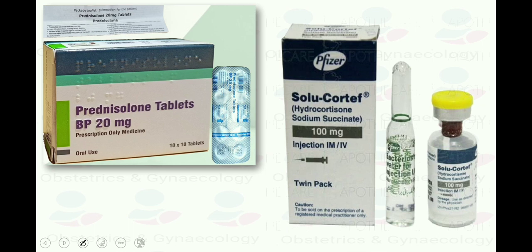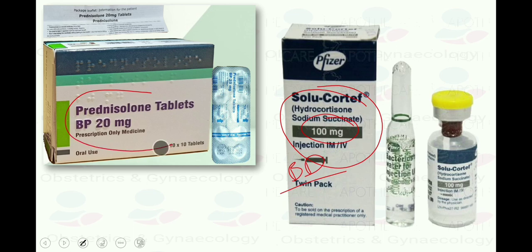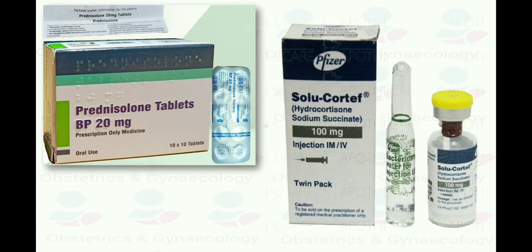We move to third-line agents when the first two lines do not work. The third-line agent is corticosteroids: Hydrocortisone 100 mg twice daily IV, and once clinical improvement occurs, convert to Prednisolone 40–50 mg daily orally, with the dose gradually tapered until the lowest maintenance dose that controls symptoms is reached.